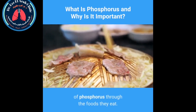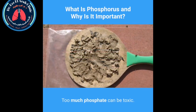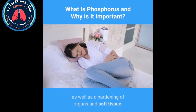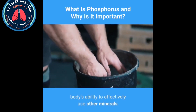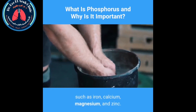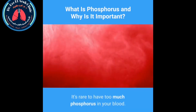Few people need to take phosphorus supplements — most can get the necessary amount through food. Risks associated with too much phosphorus: too much phosphate can be toxic. An excess can cause diarrhea as well as hardening of organs and soft tissue. High levels of phosphorus can affect your body's ability to use other minerals such as iron, calcium, magnesium, and zinc, and can combine with calcium to cause mineral deposits to form in your muscles.